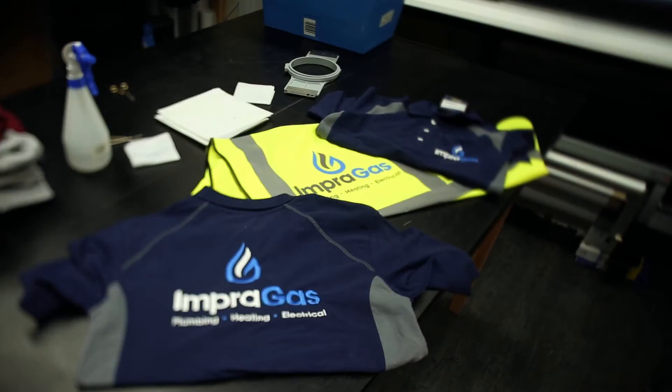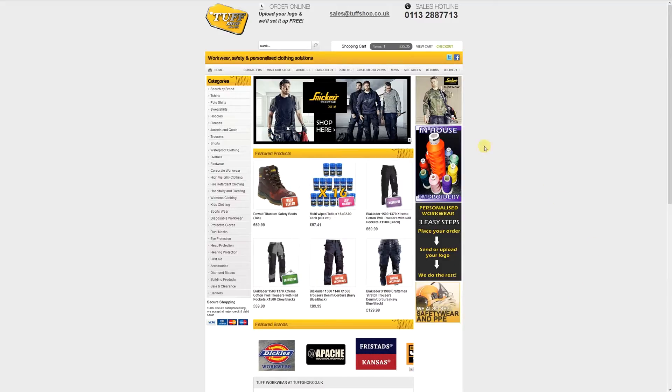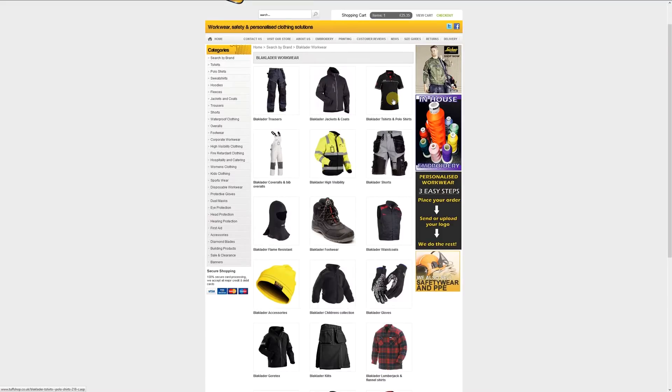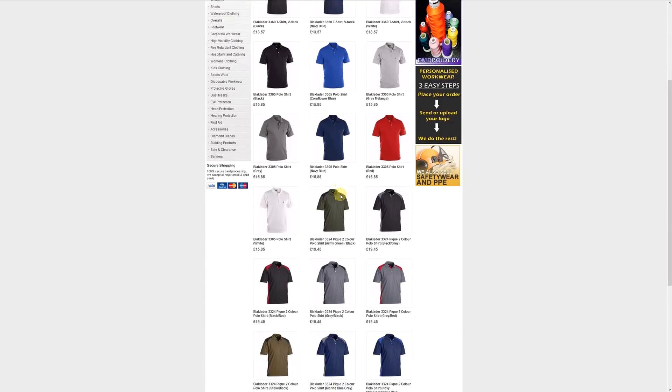Ordering online with tuffshop.co.uk is easy. We stock many of the popular brands so that when you order we can get straight on with branding your workwear. We use the best technology in-house to print or embroider your logo to perfection.